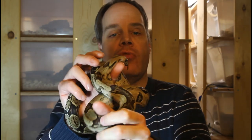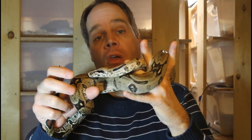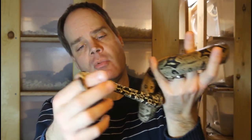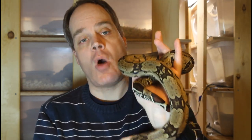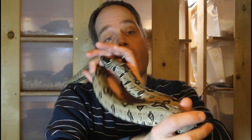One more northern Brazil redtail to show you — this is an animal that was born in 2016. This female was produced by Vin Russo from Lloyd Lemke's bloodline. She's a little bit darker than the pair I just showed you, and her tail is a little shorter and not quite as bright red. But she's got this beautiful wild look with spiky, blocky saddles, some striping on her neck, and a lot of the background markings that characterize the northern Brazilian boas.